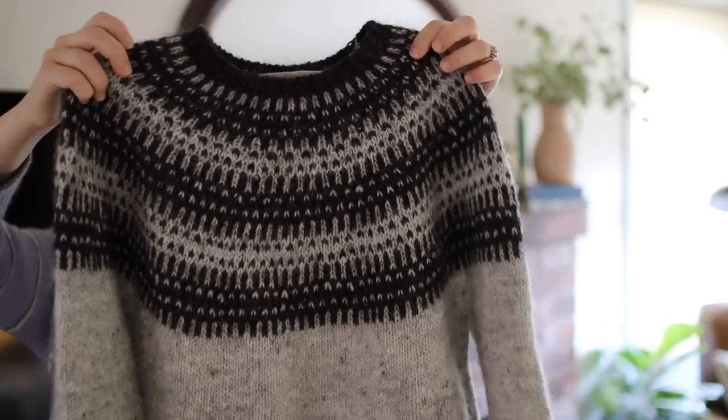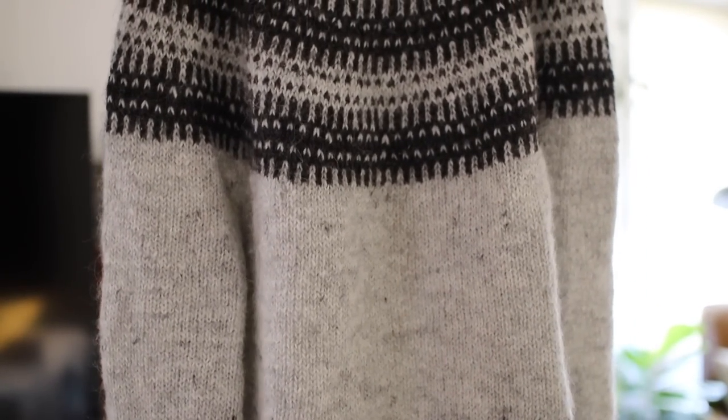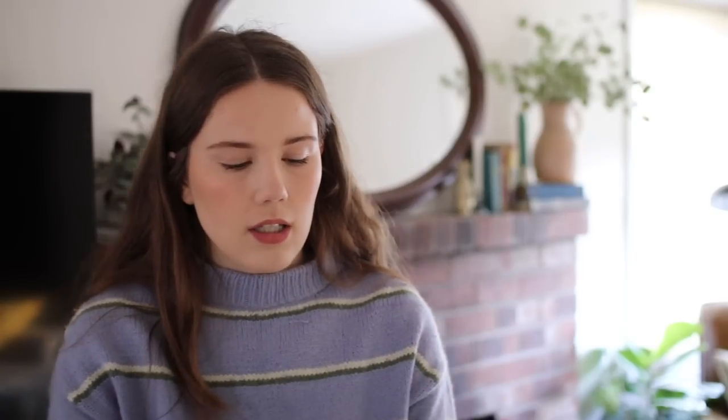I love this sweater and the fit of it. The Lett Lopi is rustic — I wore this a couple days ago and had to wear a t-shirt under it, and I could feel it on my arms at times, but I think Lett Lopi is a magical yarn. I don't know that I would knit it again since it's quite a statement piece with the colorwork, but I'm really happy to have it in my wardrobe. It's great for really cold wintertime.